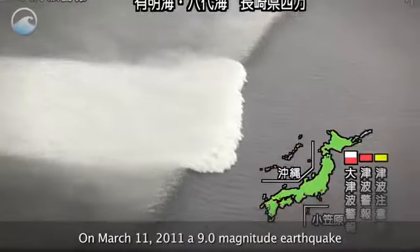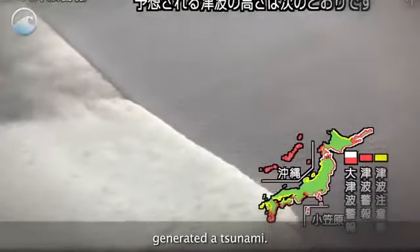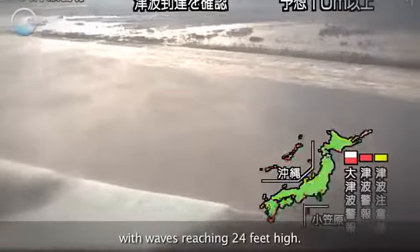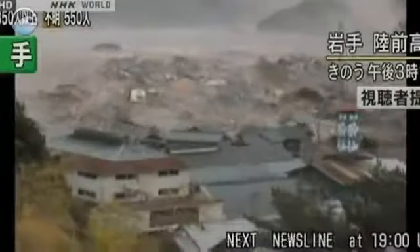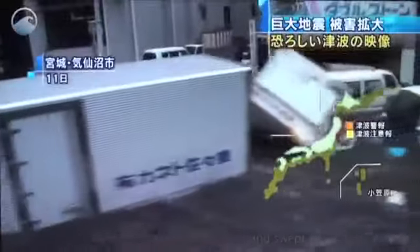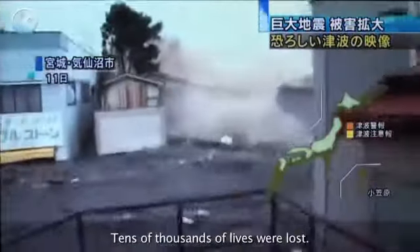On March 11, 2011, a 9.0 magnitude earthquake off the Pacific coast of Japan generated a tsunami. This series of ocean waves sped towards the island nation with waves reaching 24 feet high. The result was devastation and utter destruction. Towns were engulfed by water and swept away. Farmland was flooded. Tens of thousands of lives were lost.